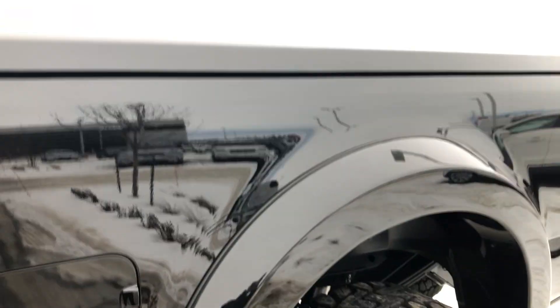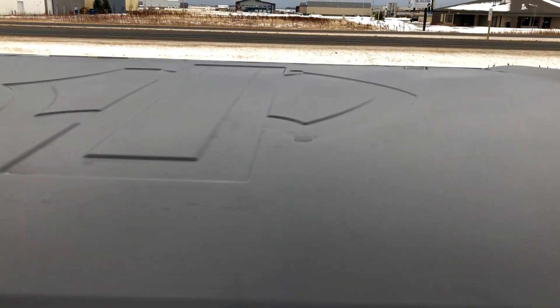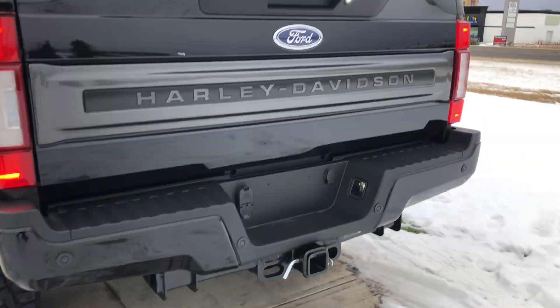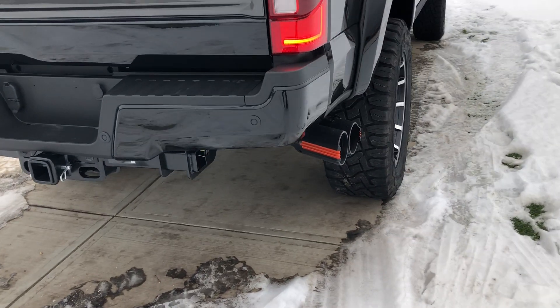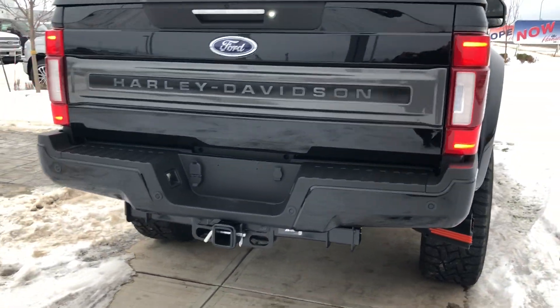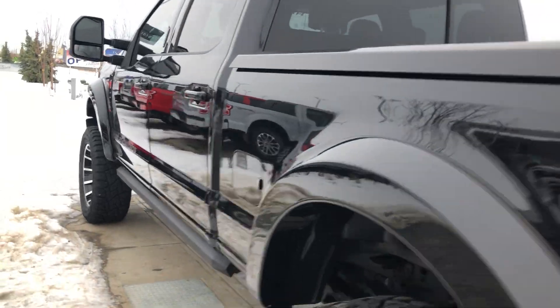Come along the back here, and you can see it's got this hard Harley-Davidson emblemed tonneau cover already on it. You have rear backup sensors, backup camera, the hitch, and a custom Harley-Davidson finished exhaust. This is a short box, so you do have a six-and-a-half-foot box, nice and easy to get around.